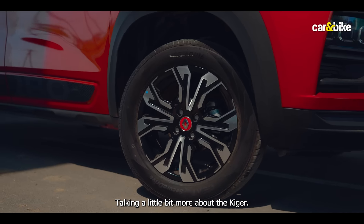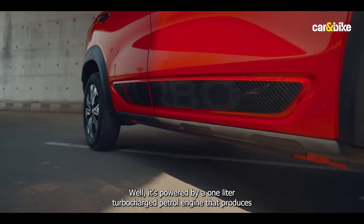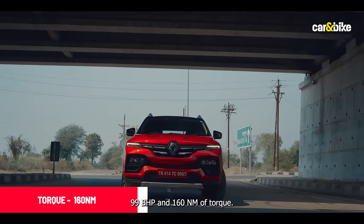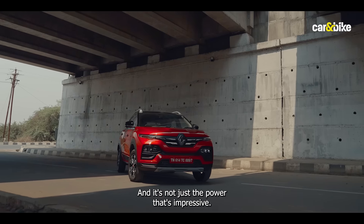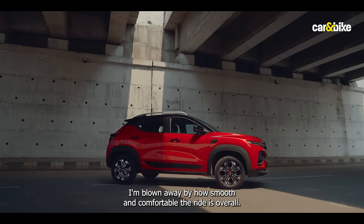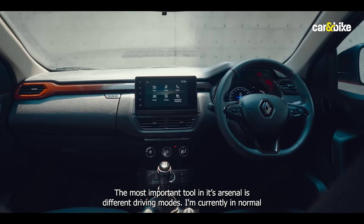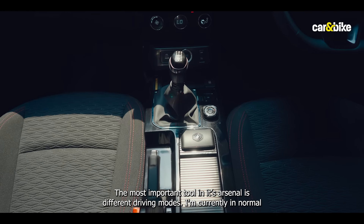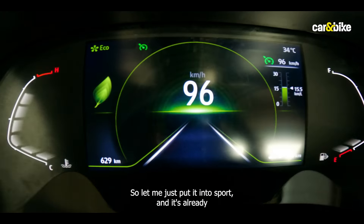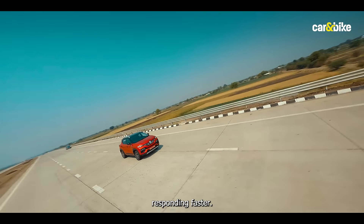Talking a little more about the Kiger — it's powered by a 1-litre turbocharged petrol engine that produces 99 bhp and 116 Nm of torque. And it's not just the power that's impressive; I'm blown away by how smooth and comfortable the ride is overall. The most important tool in its arsenal is the different driving modes — I'm currently in Normal, so let me just put it into Sport and it's already responding faster.